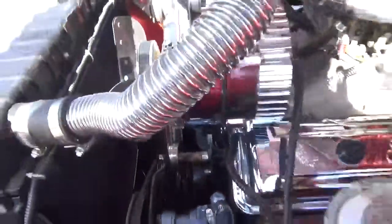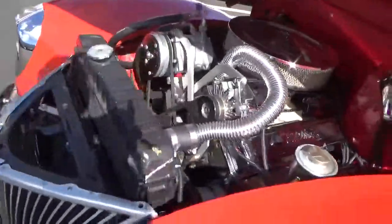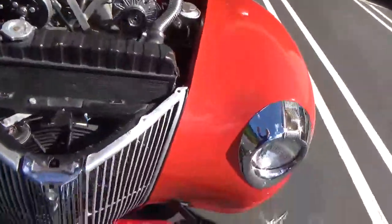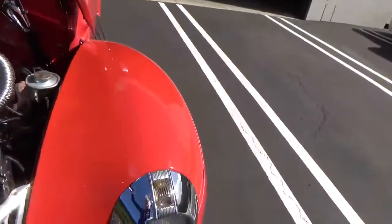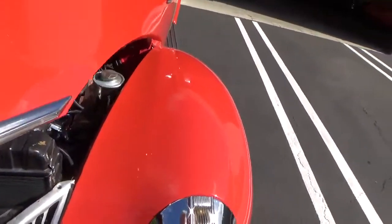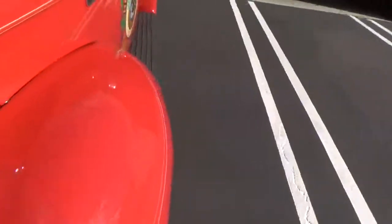It has power steering, air conditioning, a clean firewall, an extra fan, and insulation. And it's all steel. There are others floating around that look similar, but they're fiberglass-bodied and they're not as good.